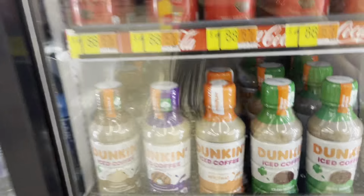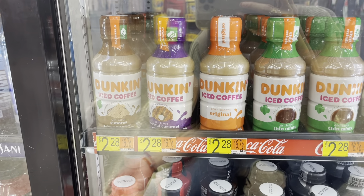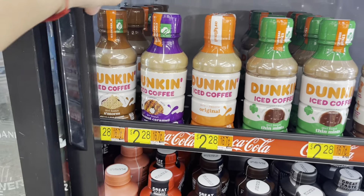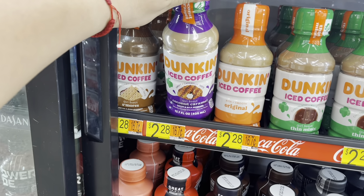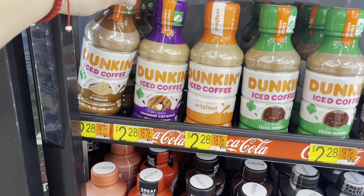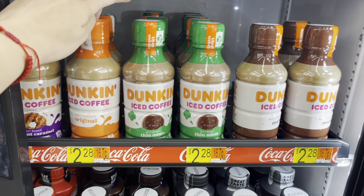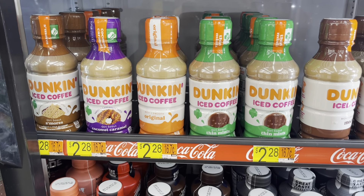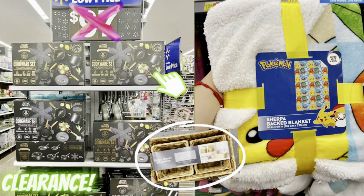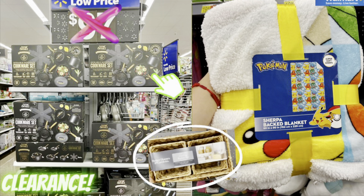If you guys see these iced coffee Dunkin' Donuts drinks, they're $2.28 but Ibotta has a rebate for $1.14 making them $1.14. You only need to get the ones included in the rebate — the coconut caramel, the Girl Scout mints, and the s'mores. The other flavors don't apply to the rebate, just the Girl Scout ones. The limit is five. Thank you so much for watching — I hope you enjoyed this video. If you haven't watched my last video I just posted yesterday, make sure to check it out and I'll see you guys in my next one.